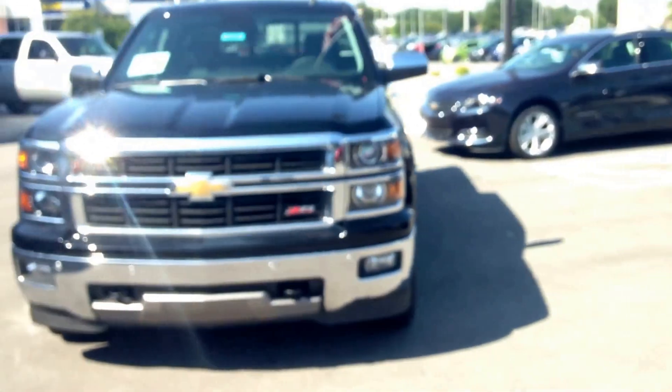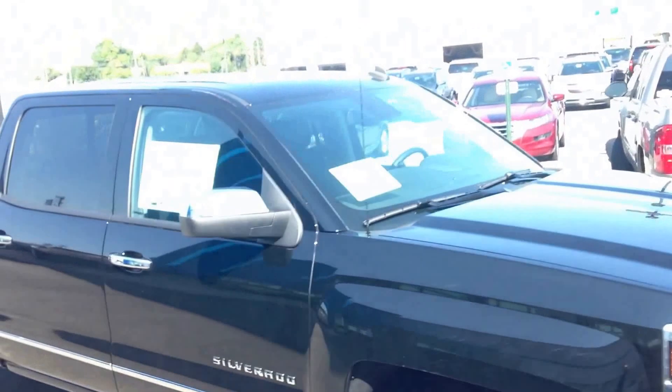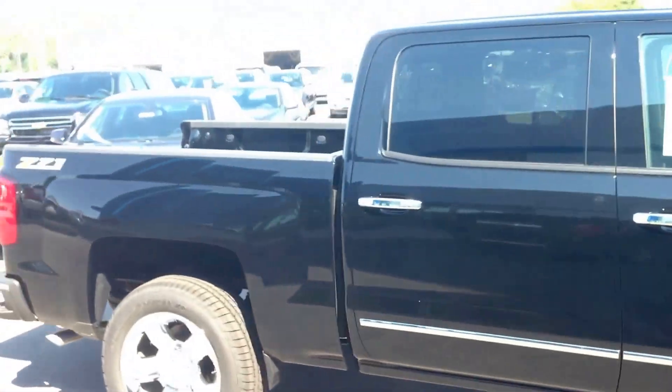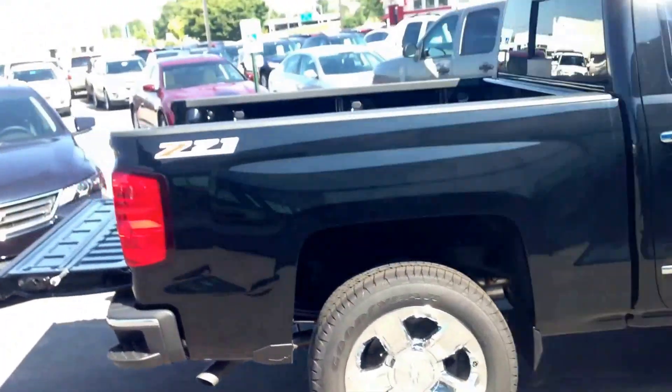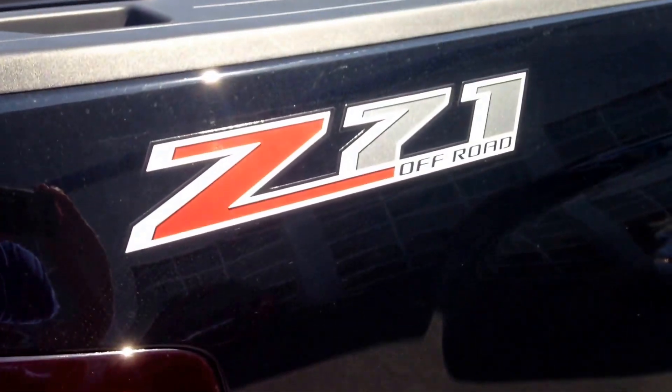Here's the vehicle that I quoted you the price on. I hope it works for you and I can earn your business on this as well. And as always, if there's any questions on it, don't hesitate to send me a text message or an email. Thanks again for your past business and your future business.